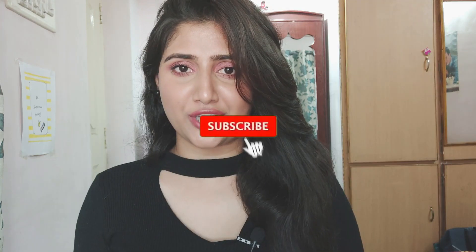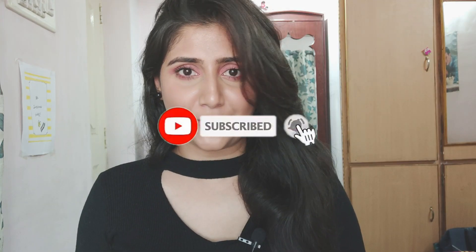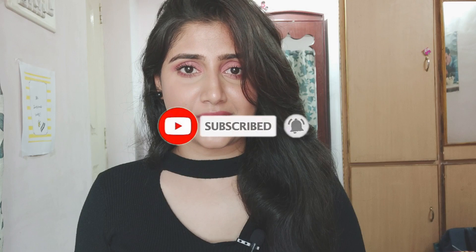Hey guys, welcome to my channel. In this video I'm going to be talking about 15 different makeup and skincare products that are under rupees 100. Before we begin, please like, share, comment and subscribe to my channel if you haven't already, and please hit the bell notification so that you do not miss out any videos from my channel. So let's begin.